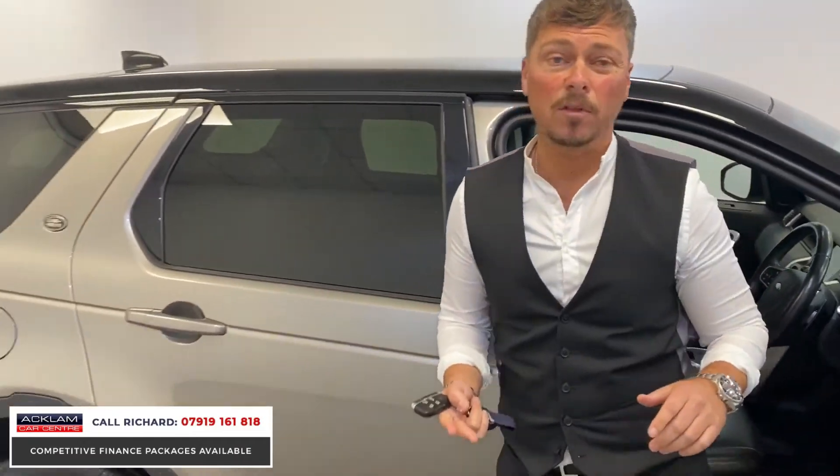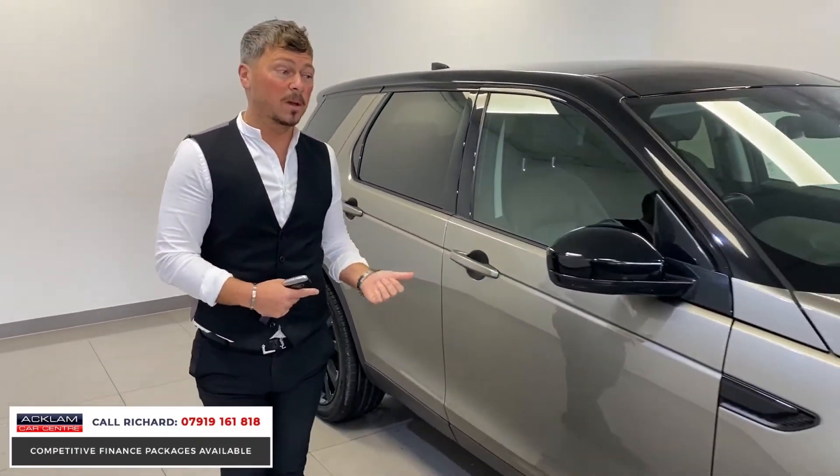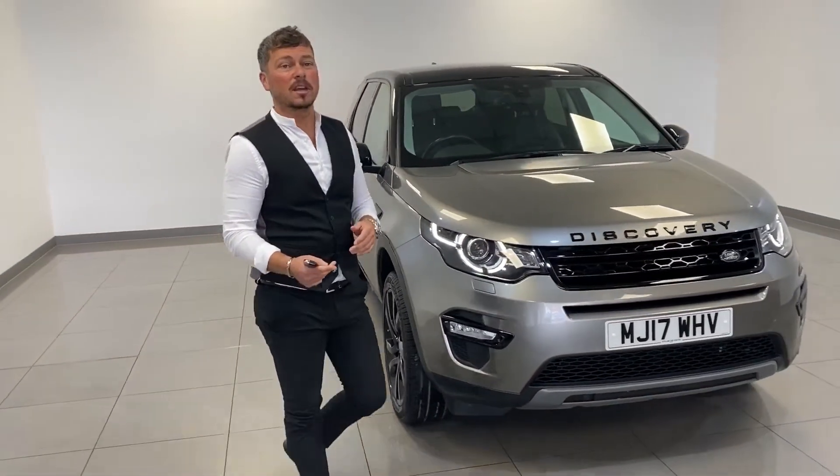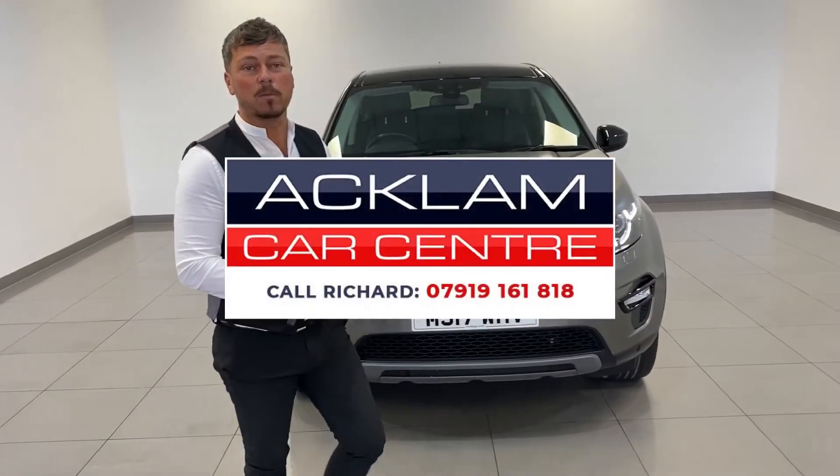For a four-wheel drive, it's a 2.0-litre diesel and it's done 34,000 miles at a great price. It looks superb in Silicon Silver — just a pure seller for us. If you need any further information on the car, please get in touch and we'll be happy to help. Thanks for watching.